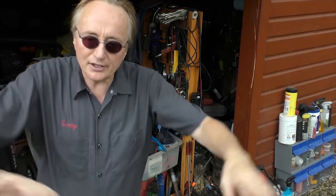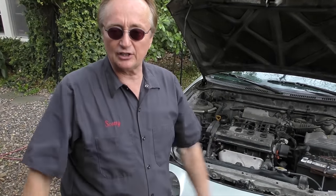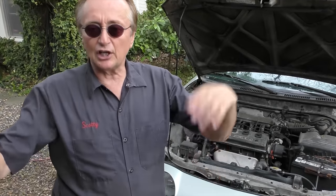Do not just rush to a garage and say my brake light's on, help me — because odds are they'll start selling you stuff. They'll sell you brake pads, they'll sell you master cylinders, they'll sell you boosters, they'll sell you all kinds of things that you may not need.